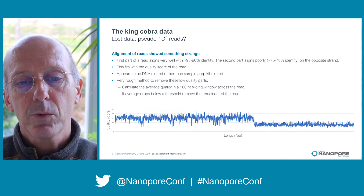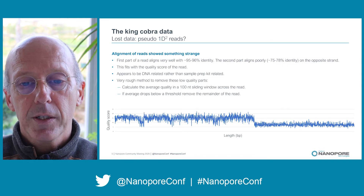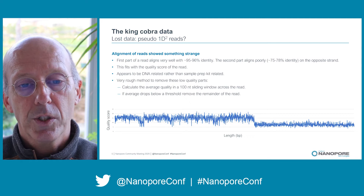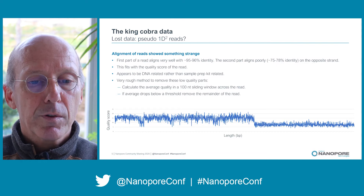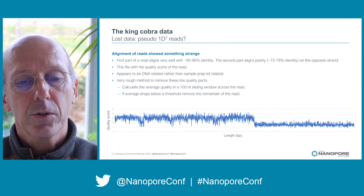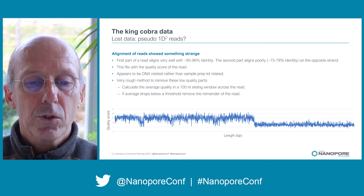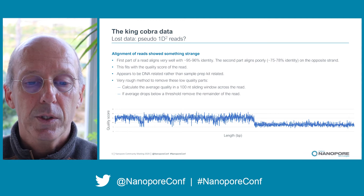For instance, what could be going on is that the DNA is very old — it has been at minus 80°C for more than 10 years — and this could have affected the sequencing process, producing this phenomenon. We currently use a rough method to remove the low-quality parts of these reads: we take a 100-nucleotide window, calculate the average quality score, slide it across the read, and as soon as the quality score drops below a certain threshold we remove the remainder of the read. That is how we lost a lot of the data.